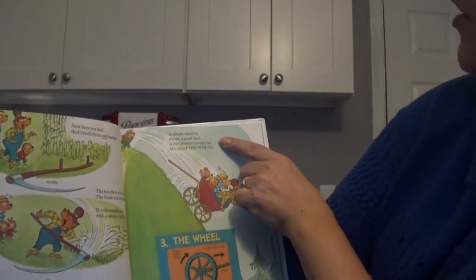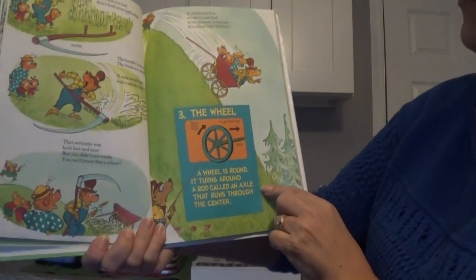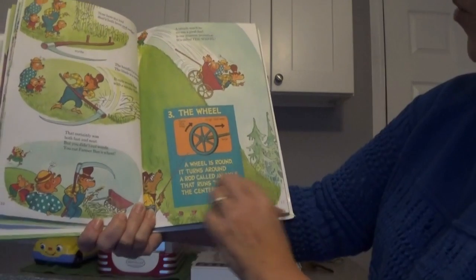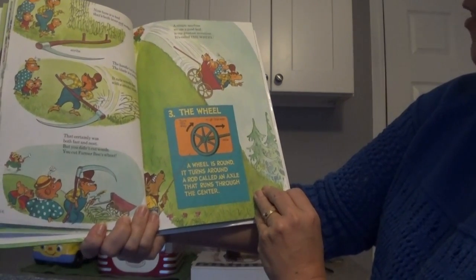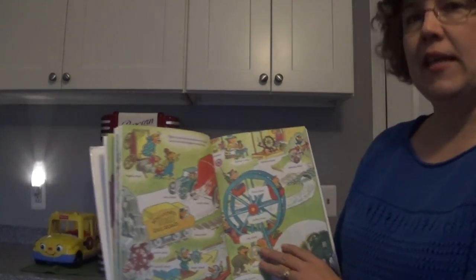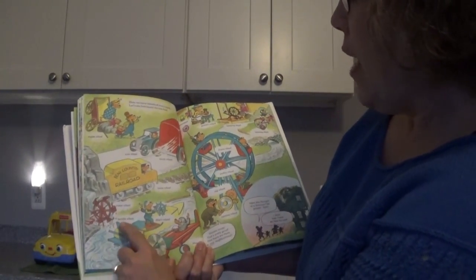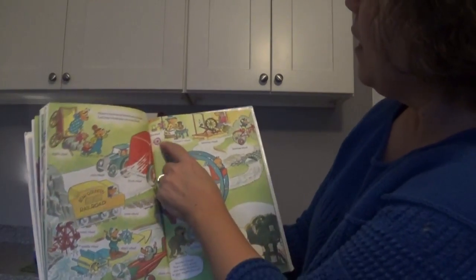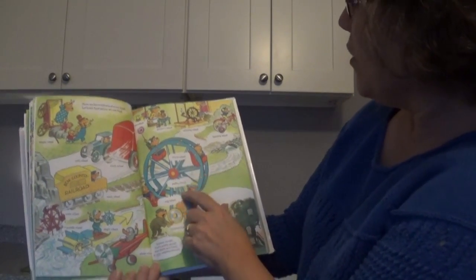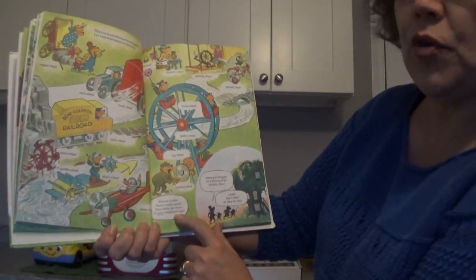A simple machine we use a good deal is our greatest invention — it's called the wheel. So here's the wheel. It turns this way to go that way, and here's an axle holding it. A wheel is round, it turns around — a rod called an axle runs through the center. Here we have wheels of every kind. Let's see how many we can find: a wagon wheel, an auto wheel, a truck wheel, a train wheel, a water wheel, a paddle wheel, a ship's wheel, a plane wheel, a pinwheel, a potter's wheel, a spinning wheel, a learning wheel, a Ferris wheel, a pulley wheel, a cog wheel, a turning wheel — sixteen kinds. That's pretty good. How many are there in your neighborhood?